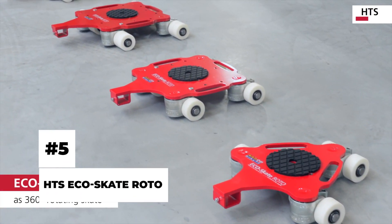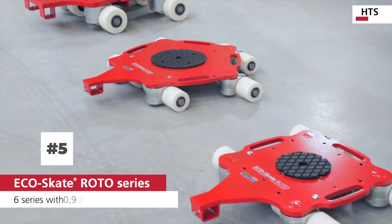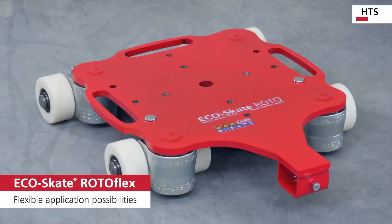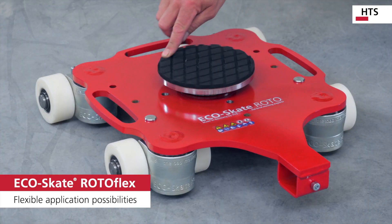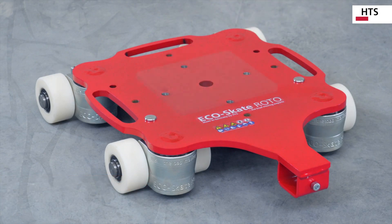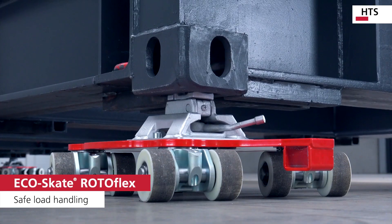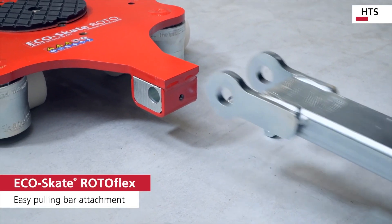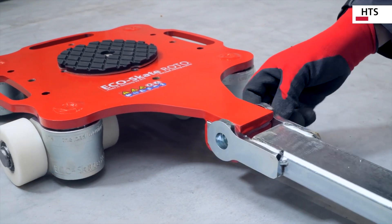HTS EcoSkate Roto. When you hear the word heavy duty, the first thing that comes to your mind is a complex, super technological, and massive machine. But what if I tell you that sometimes low-tech and super simple gadgets outsmart the big ones? Meet the HTS EcoSkate Roto, developed by German engineers. This small device is built to handle heavy loads around factories, shipyards, and storage facilities.